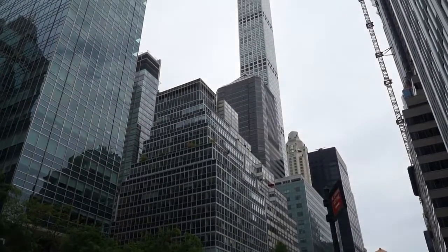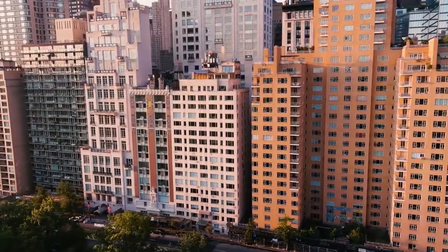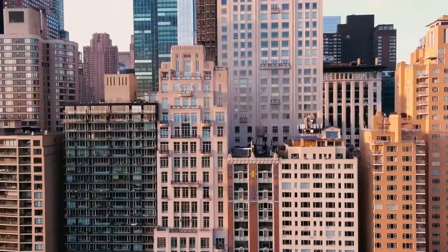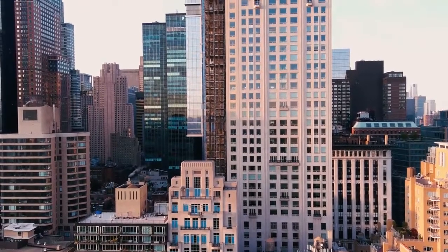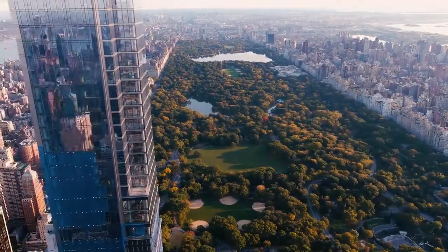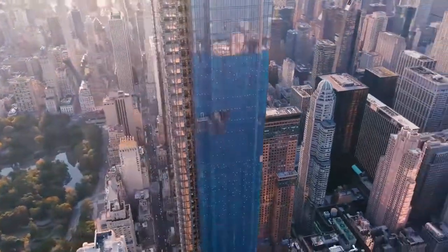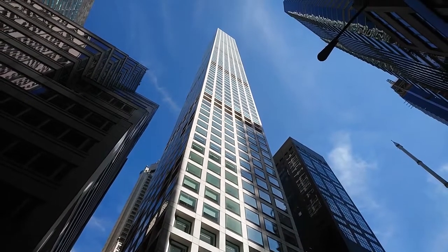432 Park Avenue, New York City. 432 Park Avenue is a residential skyscraper at 57th Street and Park Avenue in Midtown Manhattan, New York City, overlooking Central Park. The 1,396-foot-tall tower features 125 luxury condominiums, as well as amenities such as a private restaurant for residents. A part of Billionaires' Row, 432 Park Avenue has some of the most expensive residences in the city, with a median unit price of $10 million. The project was launched in 2013, topped out in October 2014, and was officially completed in 2015.